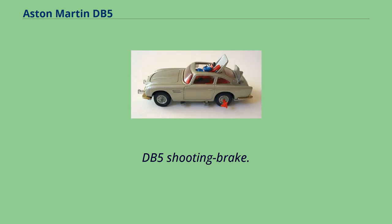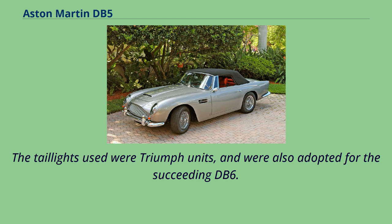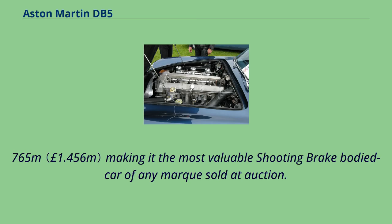A prototype DB5 Shooting Brake was custom produced by the factory for David Brown, an avid hunter and dog owner, and a further 11–12 coupes were custom modified for Aston Martin by independent coachbuilder Harold Radford. The taillights used were Triumph units and were also adopted for the succeeding DB6. In August 2019, a DB5 sold for a record $1.765 million, making it the most valuable shooting brake-bodied car of any marque sold at auction.